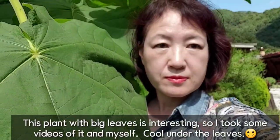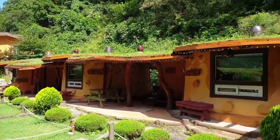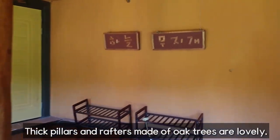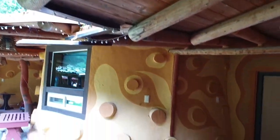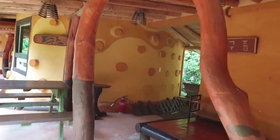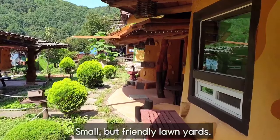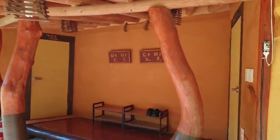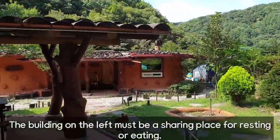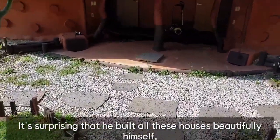The earth wall doesn't have any cracks and the color of the earth is fair. This plant with interesting leaves caught my eye so I took some videos of it, the trees and myself, under the leaves. Big pillars and rafters made of trees are lovely. The leaves are lovely. The building on the left must be a shared place for resting or eating. It's surprising that he built all these houses beautifully himself.